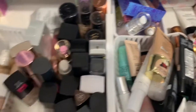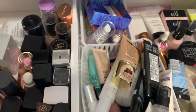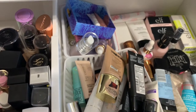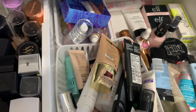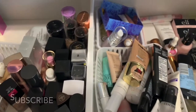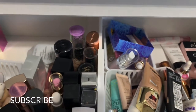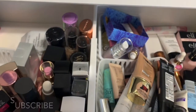So this is what is in my makeup drawers. It's become a little bit of a crazy mess and I definitely need to declutter them, but I just haven't had the time. I hope you guys liked this video — as always, please subscribe to my channel if you like these videos. I'll see you guys in the next one. Bye!